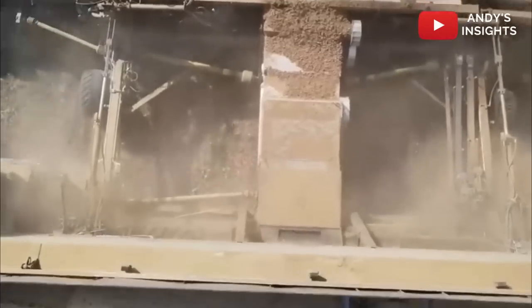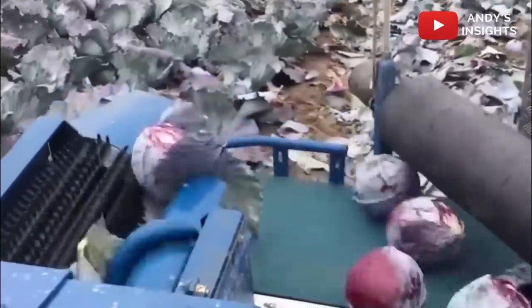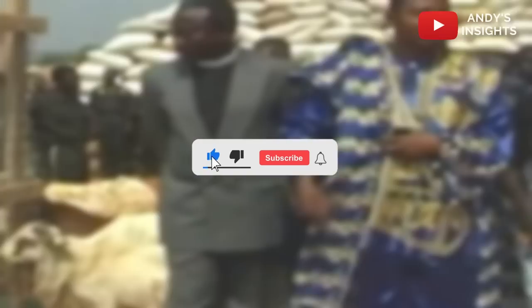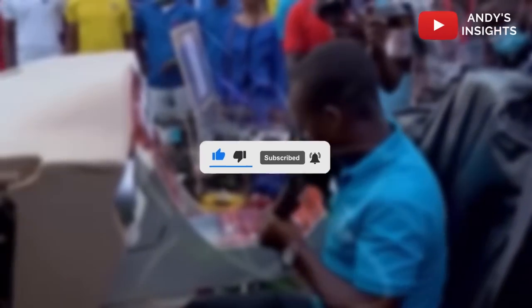Stick to this video to the end as we look at this new standardized invention introduced in Ghana by Osafo Kantanka and all the information surrounding its operations.